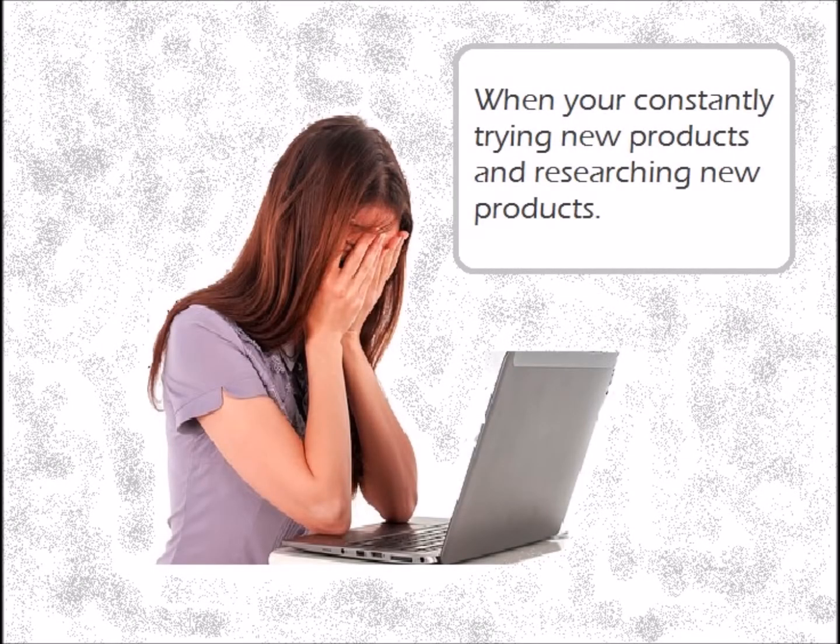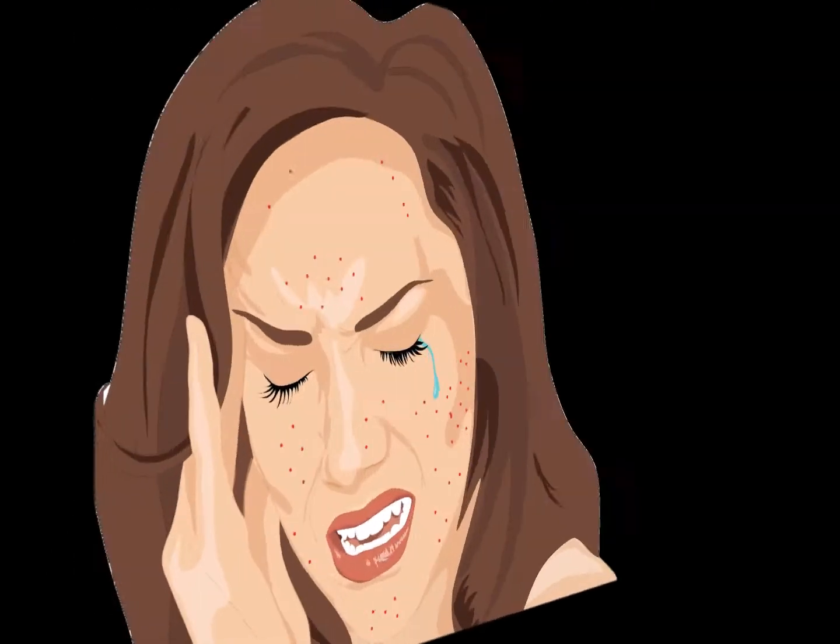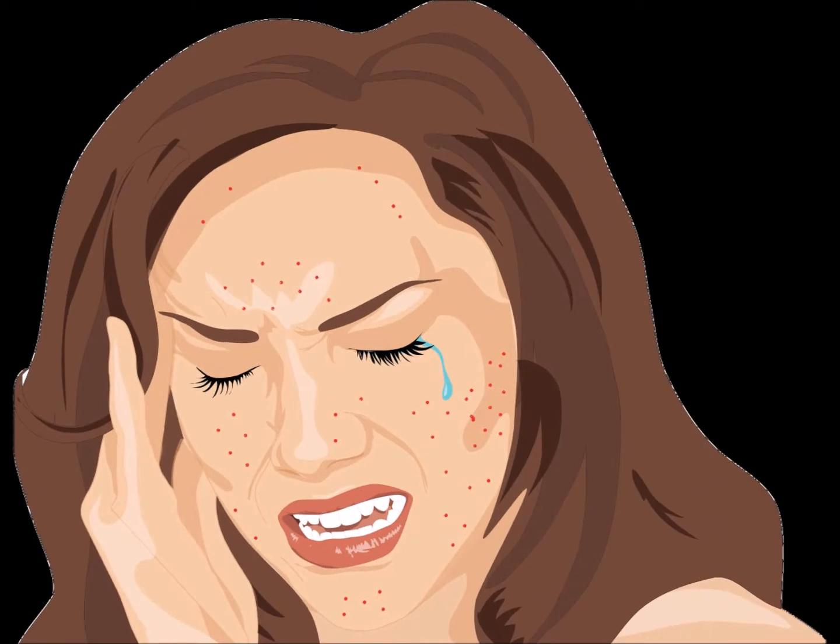Hello my lovelies. Have you ever struggled with acne and wondered why nothing worked for you? If you have, you're not alone. I used to have a big acne problem.